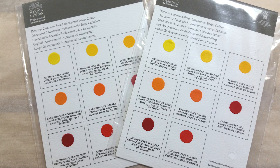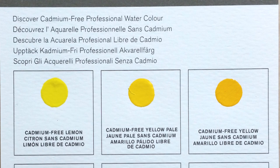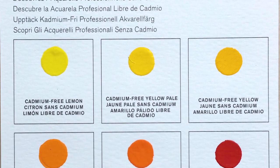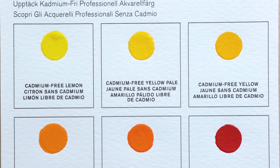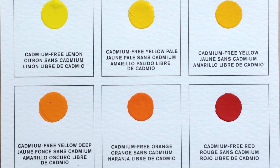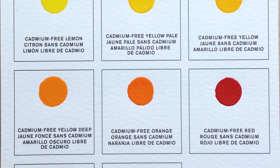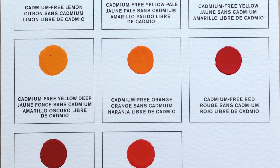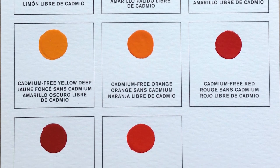Greetings! Welcome back to the studio! Ellen, a friend and member of our community, recently sent me these dot cards featuring the new cadmium-free, cadmium-like colors from Windsor & Newton. I heard a lot about these, so I'm really happy to be able to swatch them and see the colors for myself. Thank you so much Ellen for sending these to me!